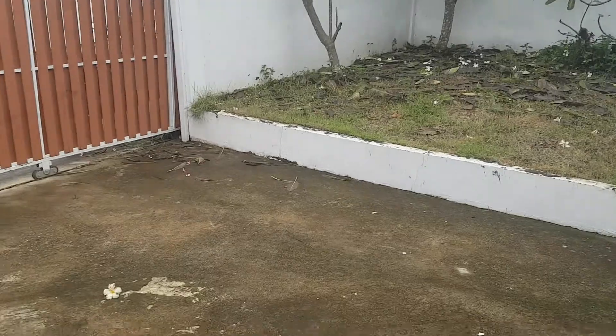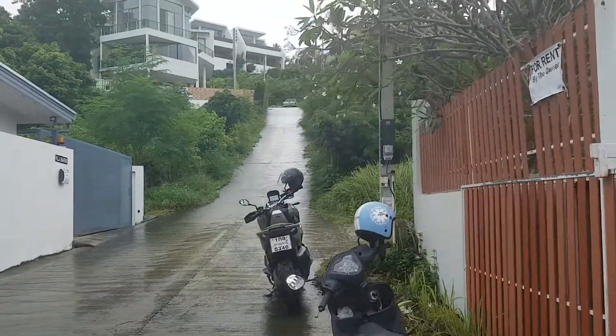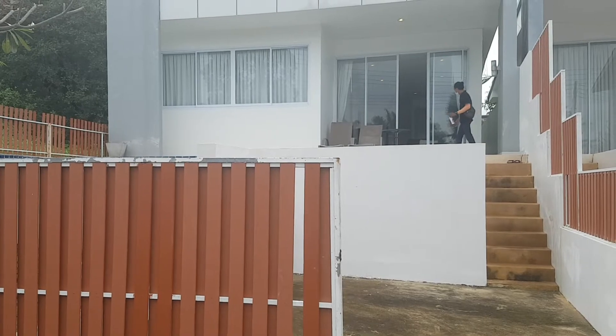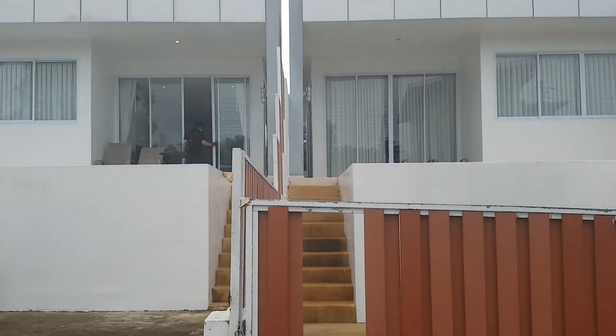This is your car park, and here is our small private road. This is the neighbor villa — so we have two of them here.